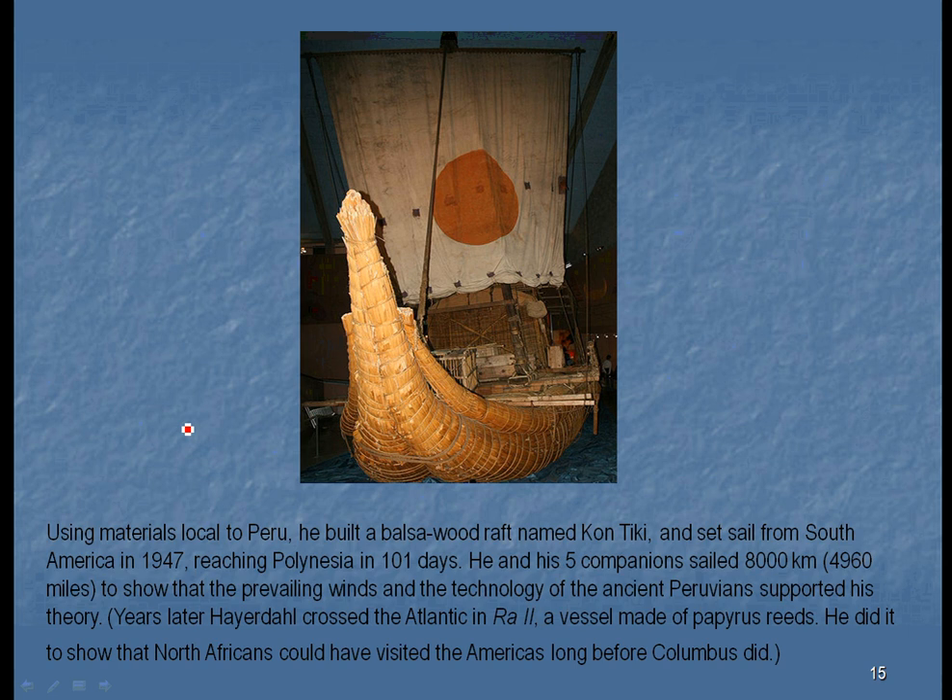He also did the same thing across the Atlantic in a boat made out of papyrus to show that even the Egyptians could have sailed to the Americas long before Christopher Columbus did. This is a very highly debated topic — who discovered the Americas? It may well be that materials for tin were taken from Minnesota by the Phoenicians, sailing all the way from the Mediterranean to the Great Lakes and back.